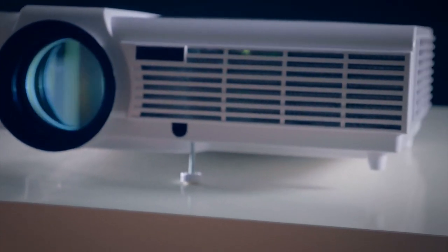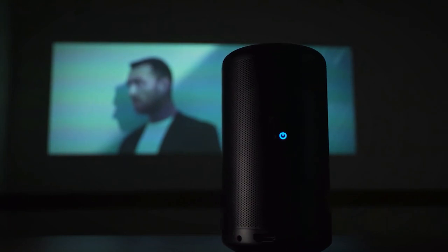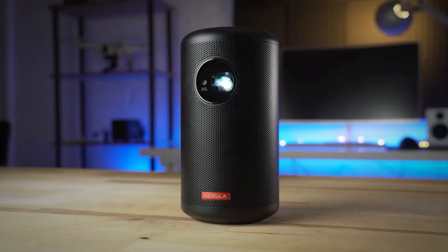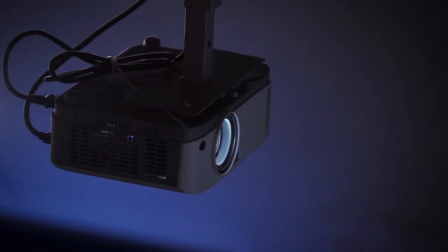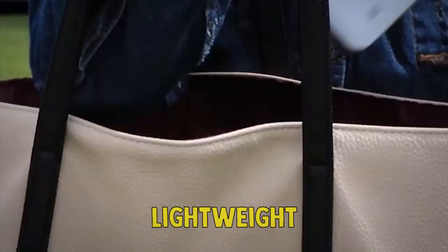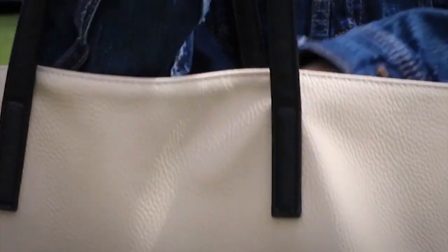The most important thing is, of course, how portable it is. Most projectors these days are portable, quote-unquote, in the sense that they can be easily moved. However, for something to be truly portable and thus eligible for this list, it should be lightweight and fit into a bag or backpack.